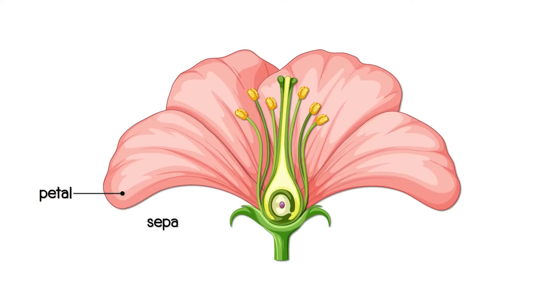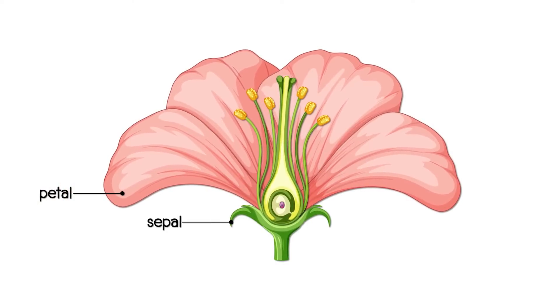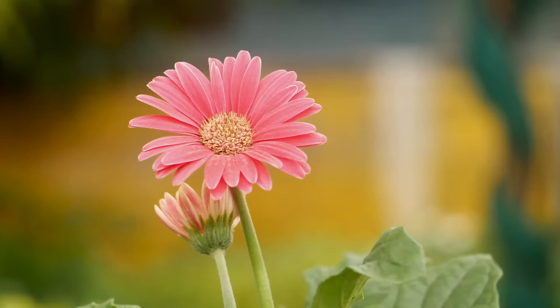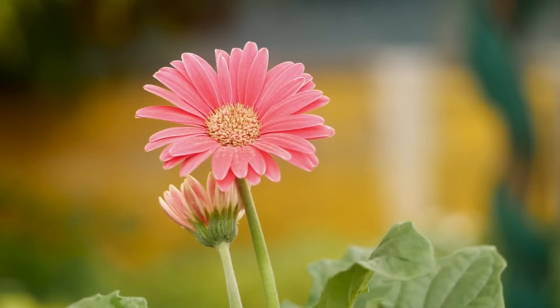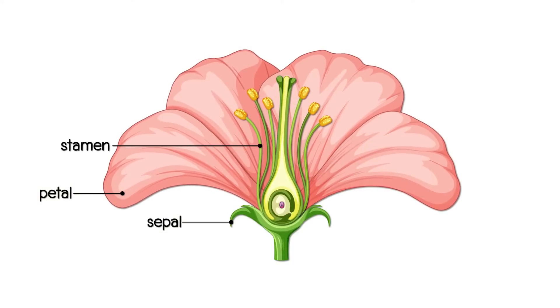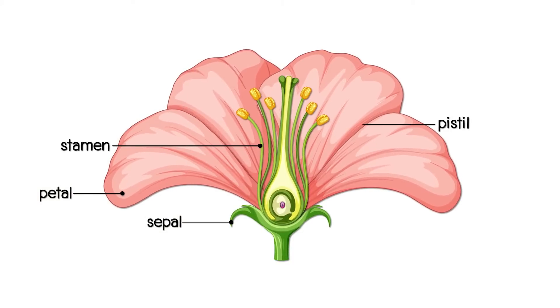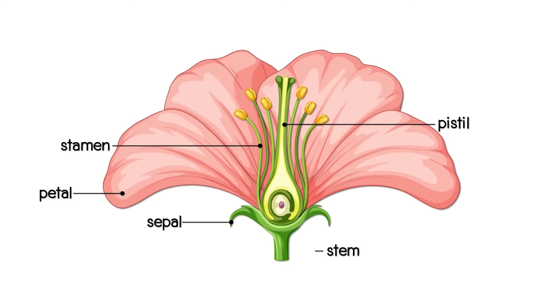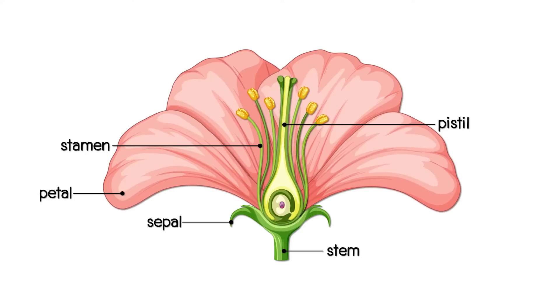Sepals are the green parts that look like little leaves and protect the flower. Flowers also have male and female parts. The stamens are the male parts of the flower, and the pistil is the female part. The stem supports the flower and transports water and nutrients from the roots.